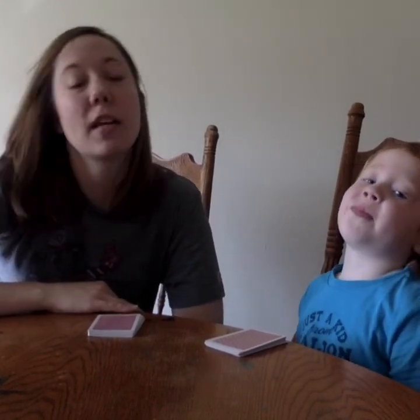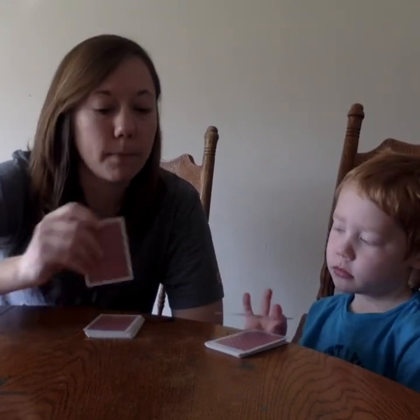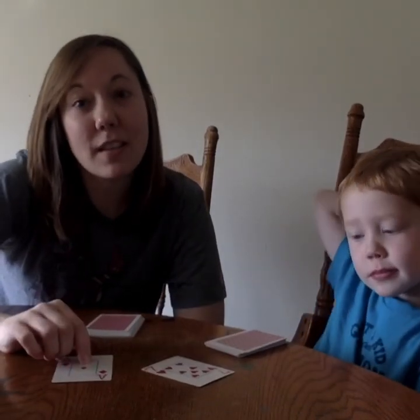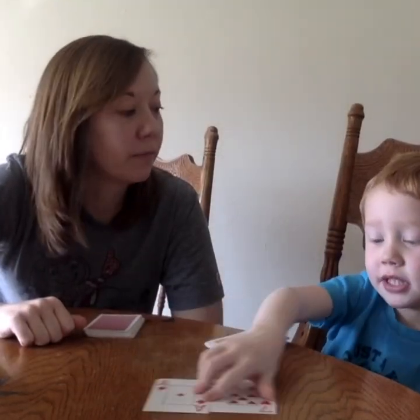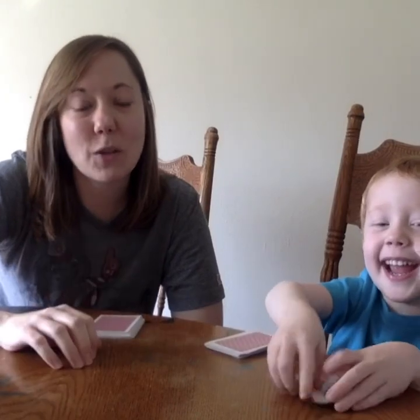We're going to show you a couple different ways to play this. One way is by turning over just one card and seeing which number is the highest, or which number tops it. I got an ace, which in this game is a one. I got seven. Which number is greater? Seven. So Maddox gets those cards.